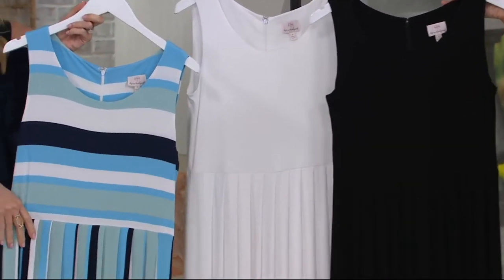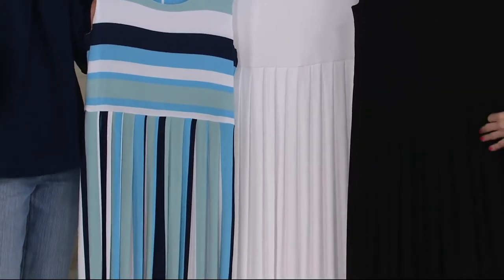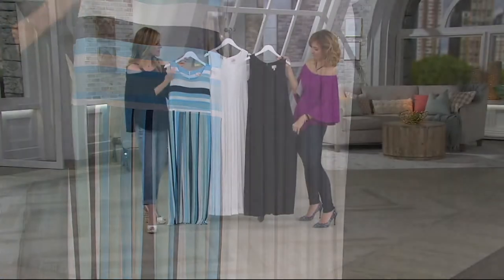Maxi dresses are amazing because if you don't have time to put together an outfit, you throw on a maxi dress and you've got your top and your bottom. It's a complete outfit.